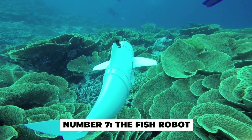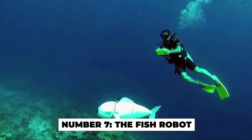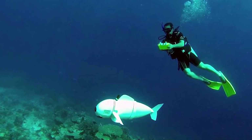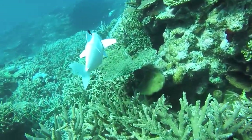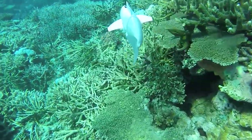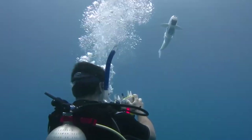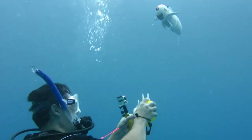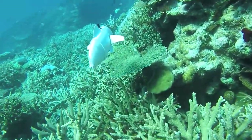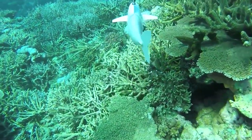Number 7: The Fish Robot. This robot is a little strange. A Swiss team of scientists created a robot that looks like a small minnow, the zebrafish. The little fish was placed among several schools of real zebrafish, and the schools believed the robofish was one of their own — they accepted the robot as part of their group. The robotic fish was also able to move with the school and change direction. Scientists plan to use the robot zebrafish to study the behavior of real fish.